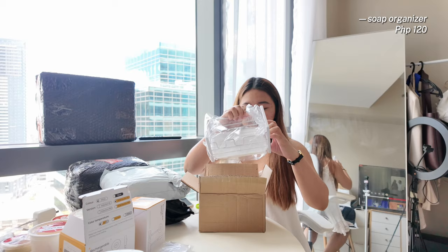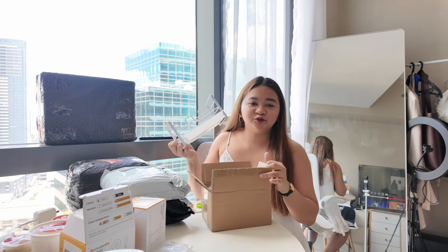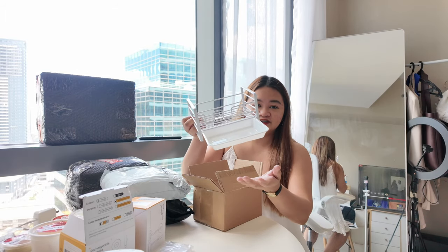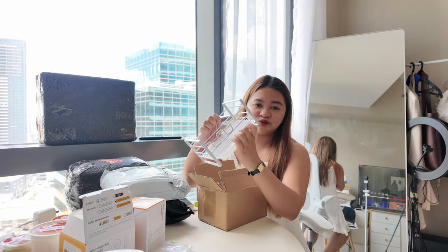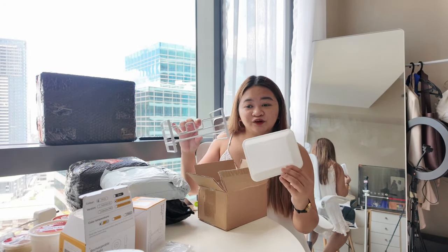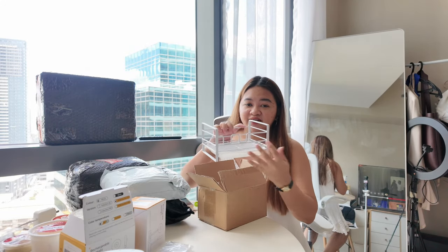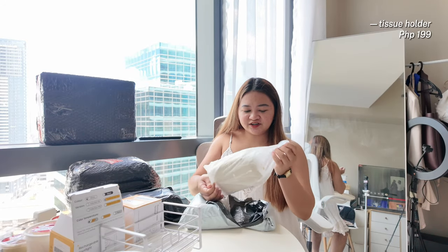For my kitchen, I didn't have a proper soap holder and my sink was always dirty because of the soap and sponge. So I bought this one so the drips fall into it and the sponge and soap don't dirty the sink. It's quite small though — smaller than I expected, but true to size.